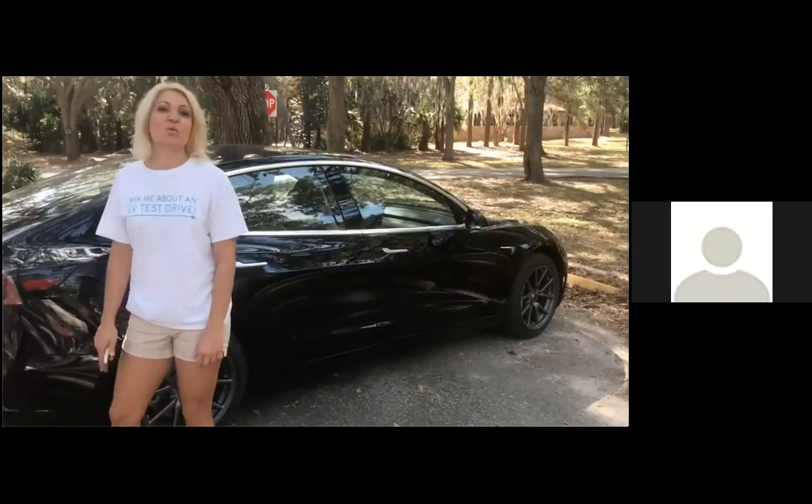I'm the Electric Vehicle Program Coordinator with the Southern Alliance for Clean Energy, and we are here today to do a virtual ride and drive with the Tesla Model 3. While we are still social distancing with COVID, my family got together to show you what a ride and drive would look like. My husband Jeff will be doing the driving, my son Andrea is doing the filming, and we're going to take a loop. Let's take a look at the outside of the car first.